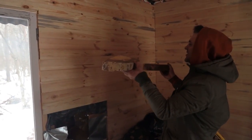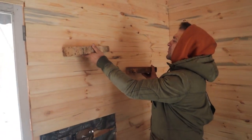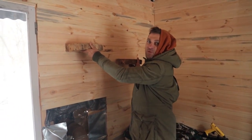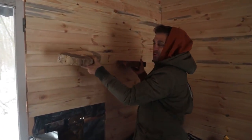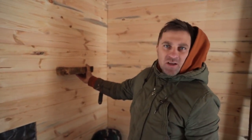I'm revealing to you a secret why I need these halves — we'll have such shelves. We just need to figure out how to hang them because they are very heavy. I will make four more of these and it will be great.